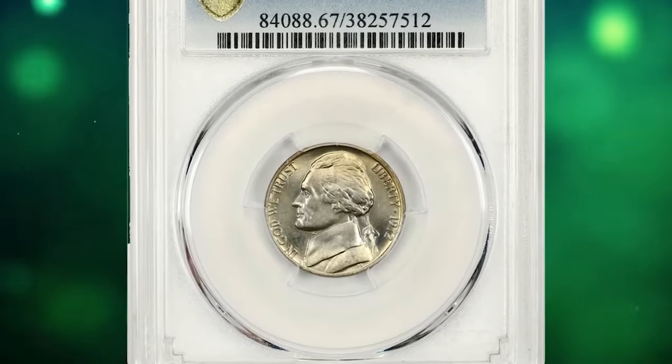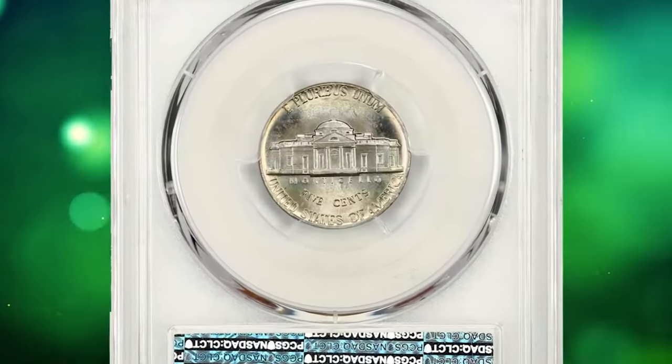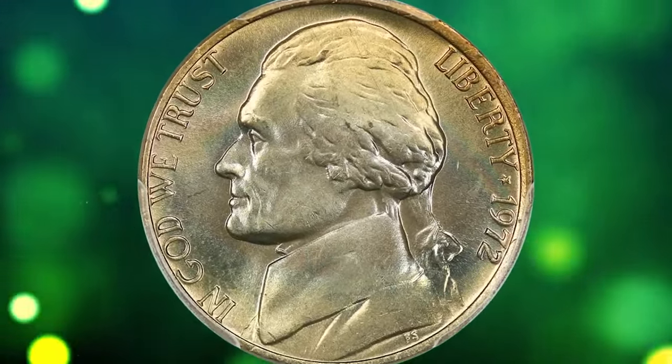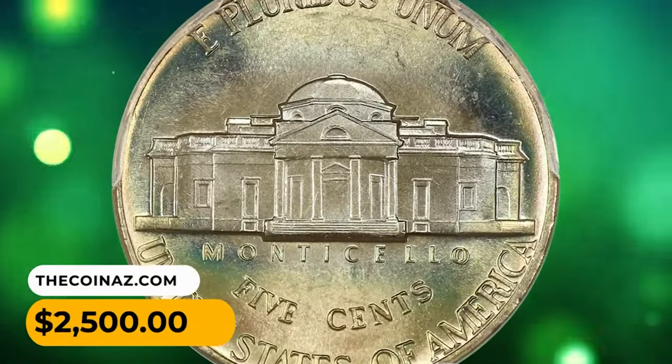This is a 1972 Jefferson nickel in MS67 condition with full steps. Gorgeous gold and pastel rainbow tones grace both sides of this premium gem. Lustrous and fully struck, it is a fantastic piece for the registry collector. It was sold for $2,500.